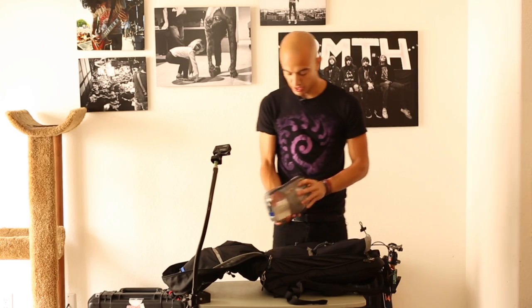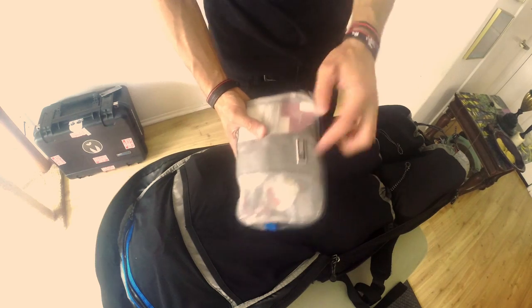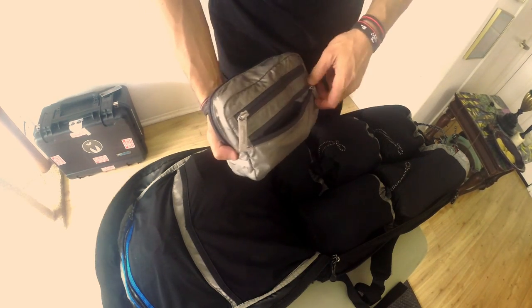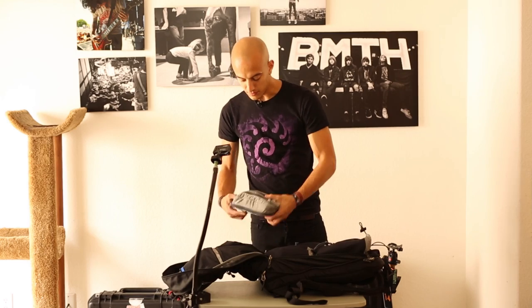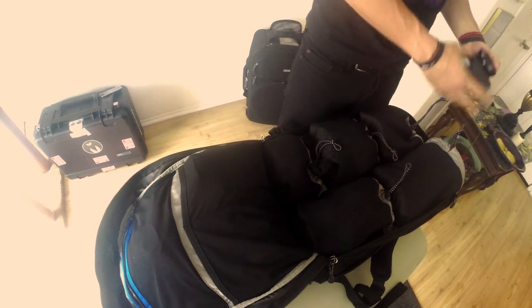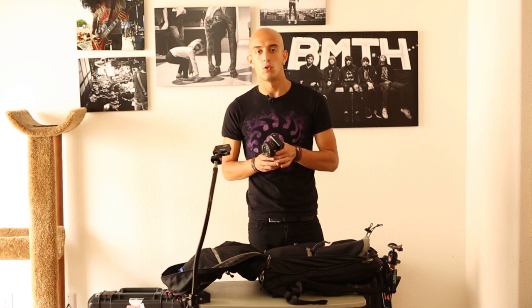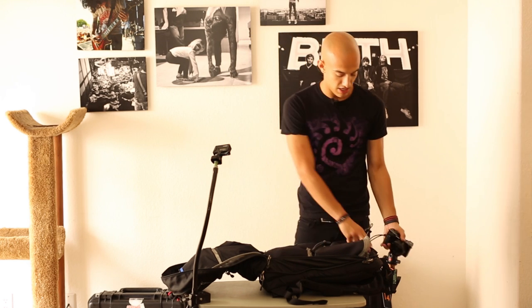Up here I have this sorting case — it's for my chargers and things. You can see I have adapters for different countries, my Mac charger. And then back here I have some batteries for my iPhone, just in case, and all my USB cables. Up here I have my Sony A6000 and a T-shirt to keep it cushioned. This is my camera for when we're at the airport, or if we go to a party — I take this because it's nice and small and easy to use.